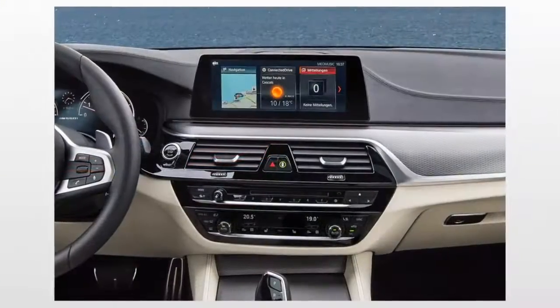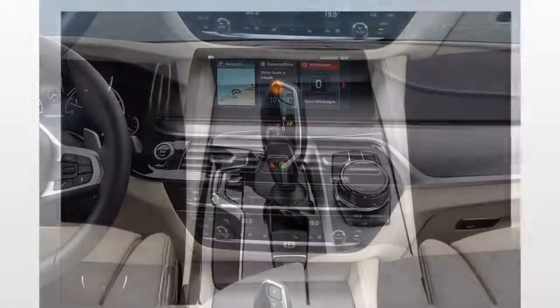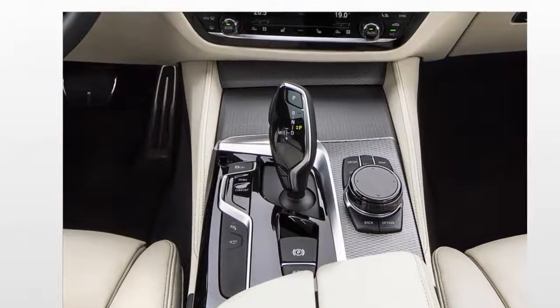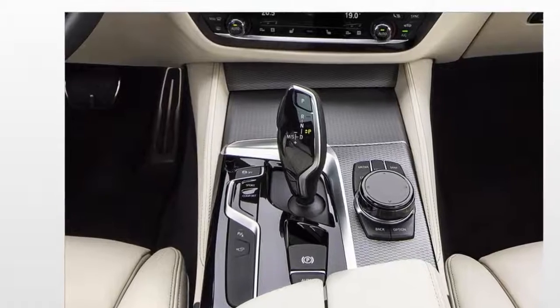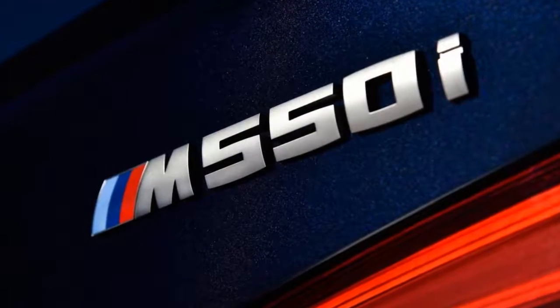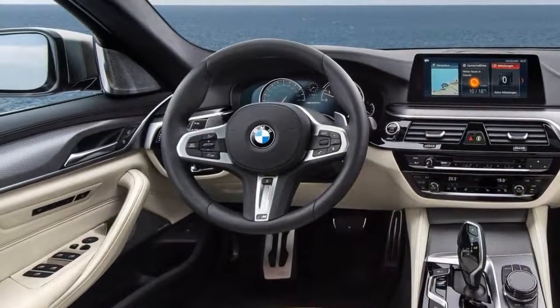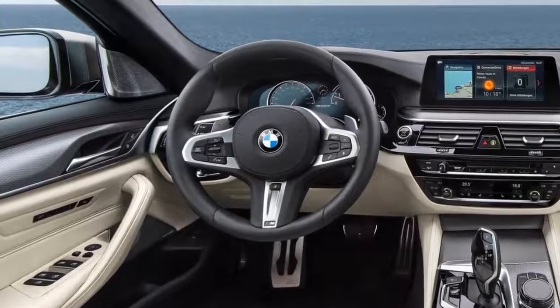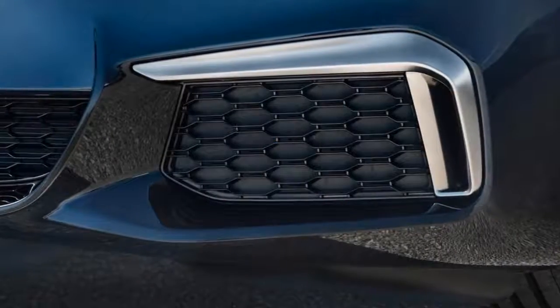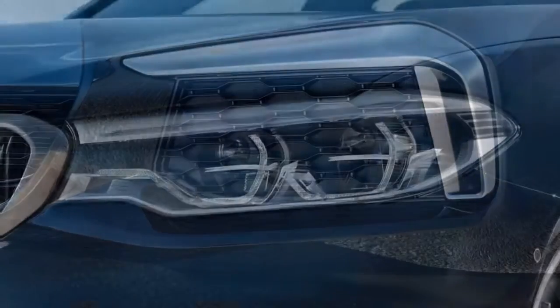In either case, we think the Driver Assistance Plus package — which adds a number of active safety features such as blind spot monitoring and a rear-view camera — is a must-have. Buyers who will be spending time in traffic or on long freeway trips will want the adaptive cruise control in the Driver Assistance Plus Two package. We'd also add the Premium package to get keyless entry and hands-free trunk opening.